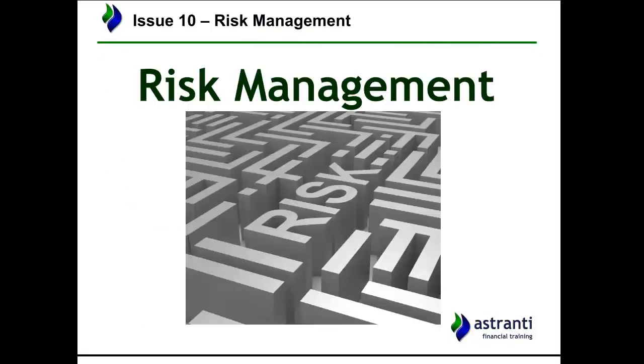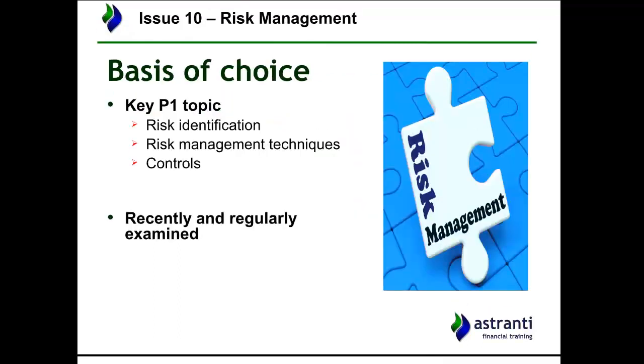These issues aren't necessarily in order from least to most likely — they're just 10 issues I think are likely to come up in no particular order. Issue number 10 is risk management. I've chosen this because it is a key P1 topic, and as a major P1 topic in the operational case study, it's an area that CIMA want to examine to ensure you have a good understanding and are able to apply it to a scenario.